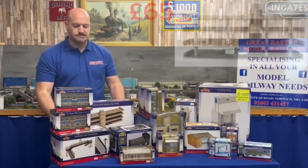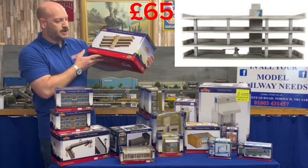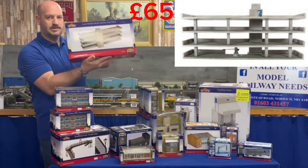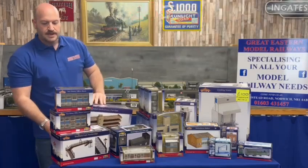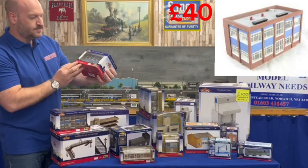I have a great big low relief multi-story car park — keep all your cars in there — code 44210, that one is £65, never out of box. Then a two-story office block, that's £40.